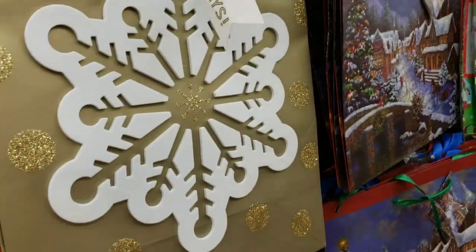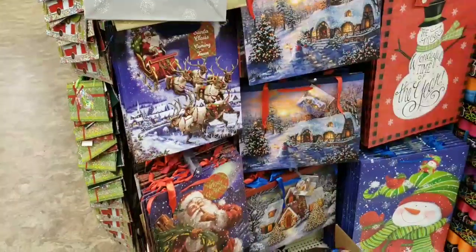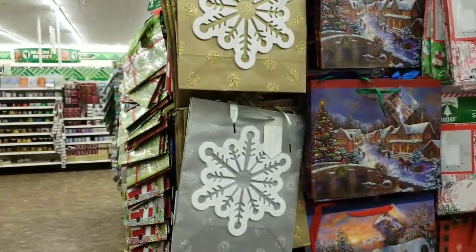Look at these bags for a dollar, guys — it's got a foam snowflake on it. That's all of the Christmas items, but yeah, it's coming in so keep your eye open for it.